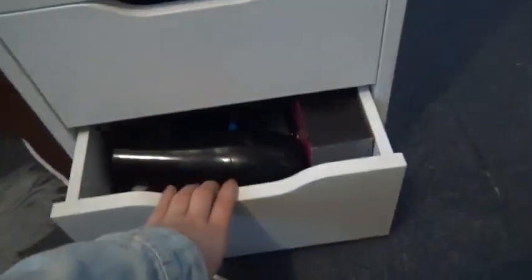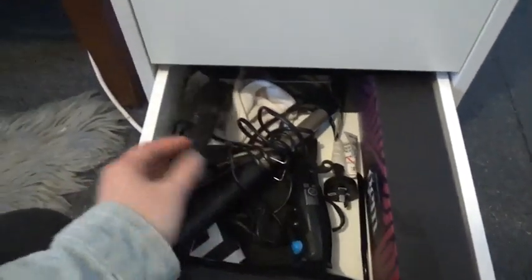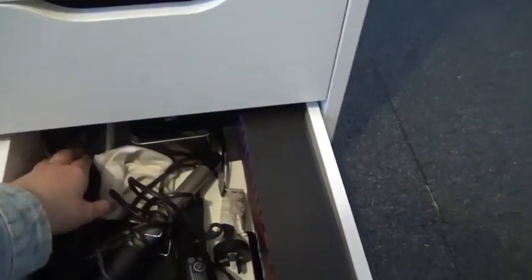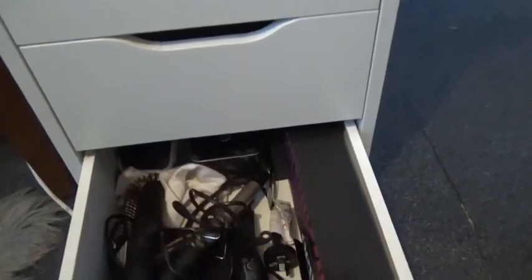In the fifth and final drawer I just have my hair dryer, hair curler, hair brush, headbands, hair ties, hair clips, and my hair straightener. In the back I have more hair ties, the other attachments for the hair dryer, and some jewellery boxes.